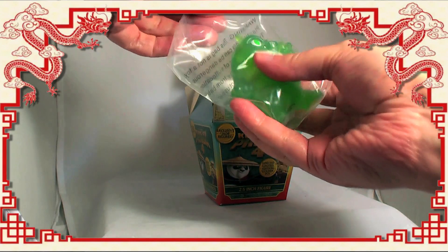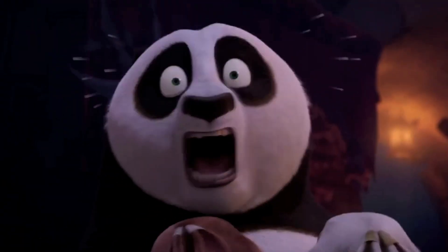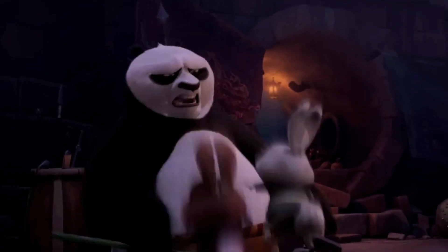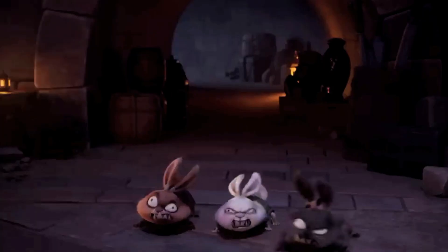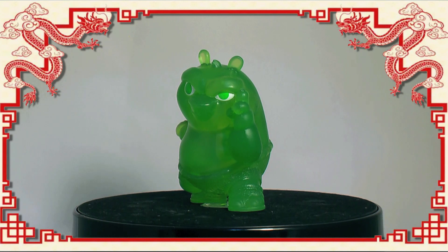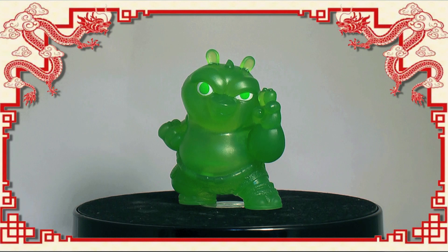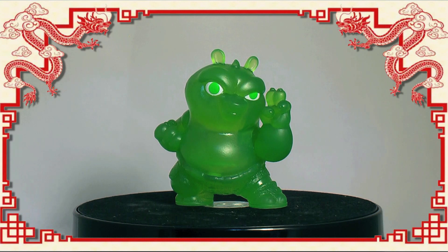It's Jade Poe! So we got one of the exclusive Jade variants, although spoiler alert if you haven't seen the movie yet — Poe doesn't get turned to Jade.